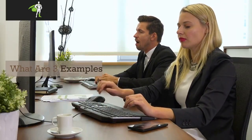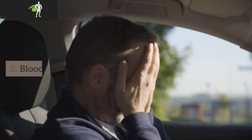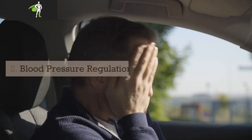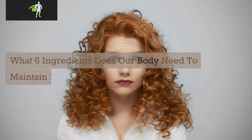What are three examples of maintaining homeostasis? Three examples of homeostasis are: 1. Body temperature regulation, 2. Blood pressure regulation, 3. Blood sugar regulation.